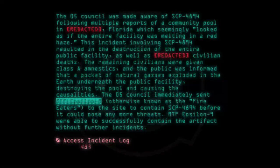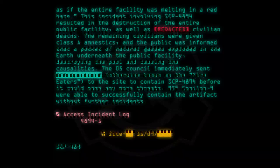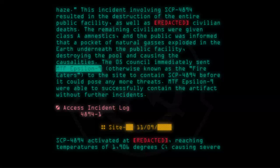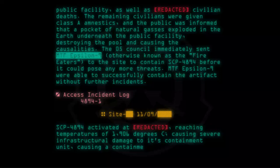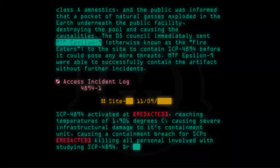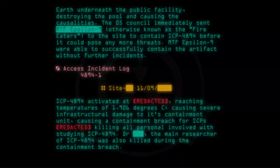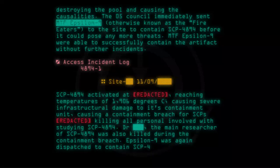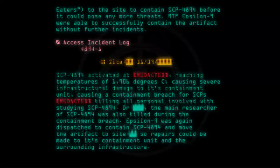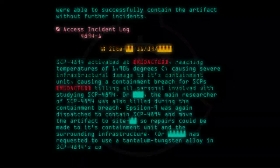Access Log 4894-1, Site 1109: SCP-4894 activated at [Redacted], reaching temperatures of 1906 degrees Celsius, causing severe infrastructural damage to its containment unit and a containment breach, killing all personnel involved with studying SCP-4894. The doctor, the main researcher of SCP-4894, was also killed during the containment breach. Epsilon-9 was again dispatched to contain SCP-4894 and move the artifact to another site so repairs could be made to its containment unit and the surrounding infrastructure. The doctor has requested the use of a tantalum-tungsten alloy in SCP-4894's containment unit; permission is pending.